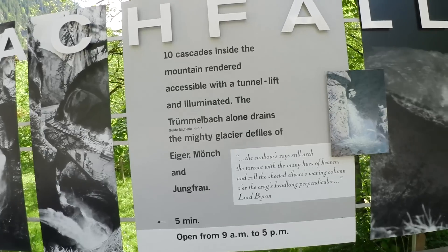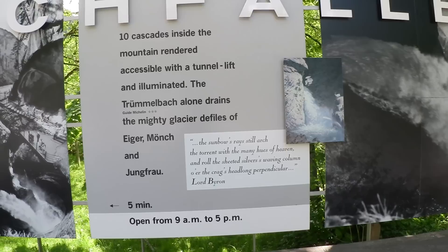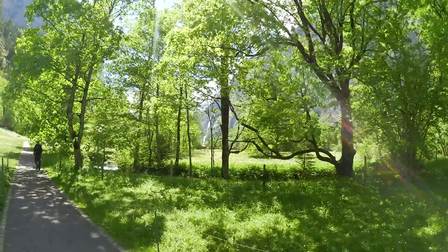At the entrance there's a sign about the Trümmelbach Falls: ten cascades inside the mountain, accessible with a tunnel lift and illuminated. The Trümmelbach alone drains the mighty glaciers of Eiger, Mönch, and Jungfrau. Those are some of the most famous mountains in the region — the Eiger is known for mountain climbing. So this waterfall is basically the drain from those glaciers. Now we're walking to the Trümmelbach Falls — there's a little creek.